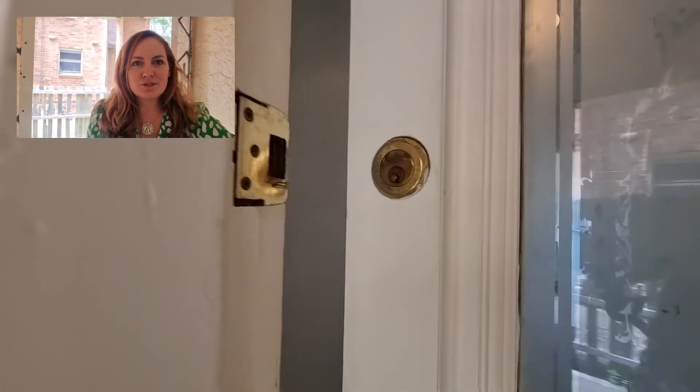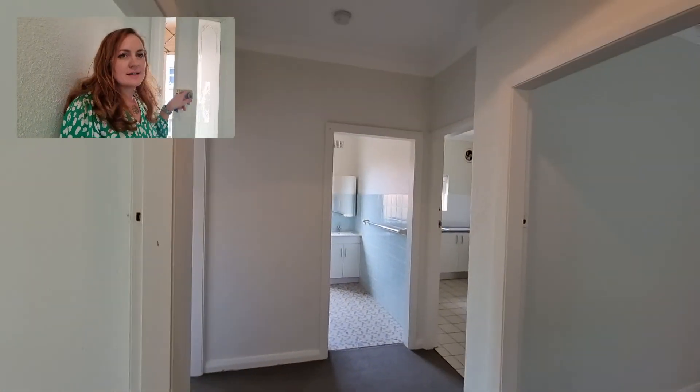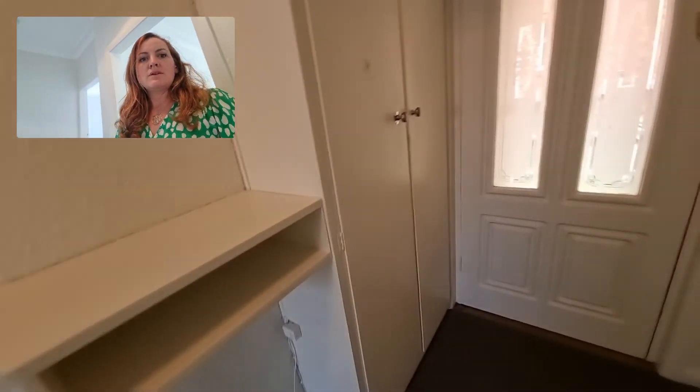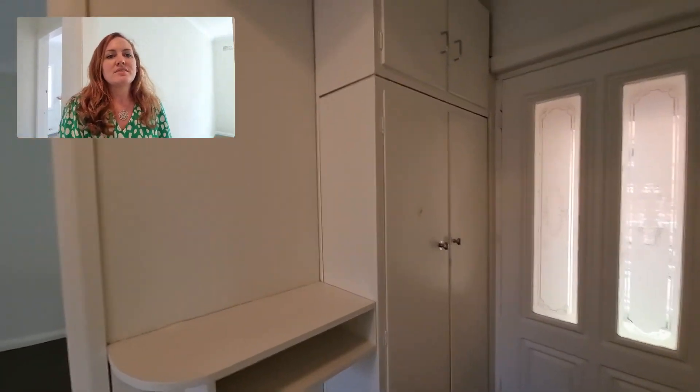So here we are at the front door. This property has wonderfully high ceilings, which give a nice feeling of space. We're in the entrance hall here, and just behind me you can see there's plenty of storage in those cupboards just there.